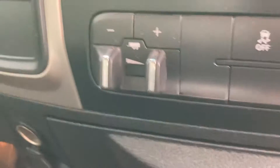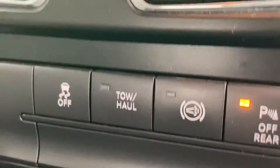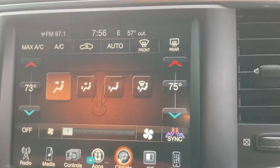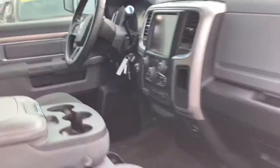It also has a trailer brake controller already installed in it. Your engine brake as well, or exhaust brake, whatever you want to call it. Big 8-inch screen — that's where all your controls for the radio, the AC, heat, all that kind of stuff. Your phone can be synced up through that on the Bluetooth.